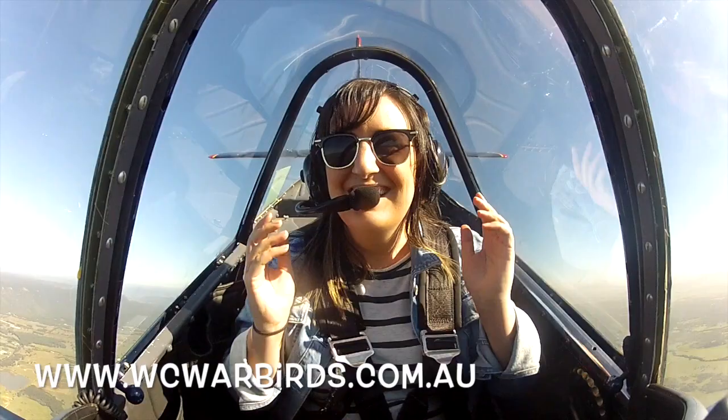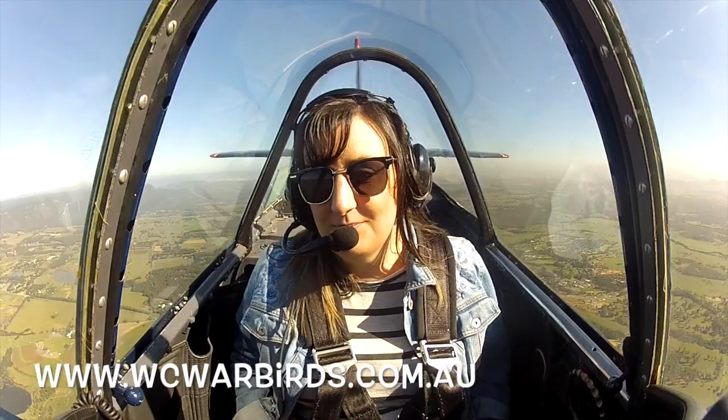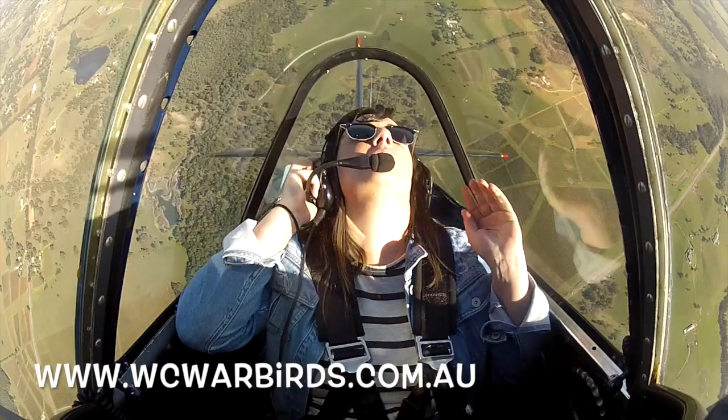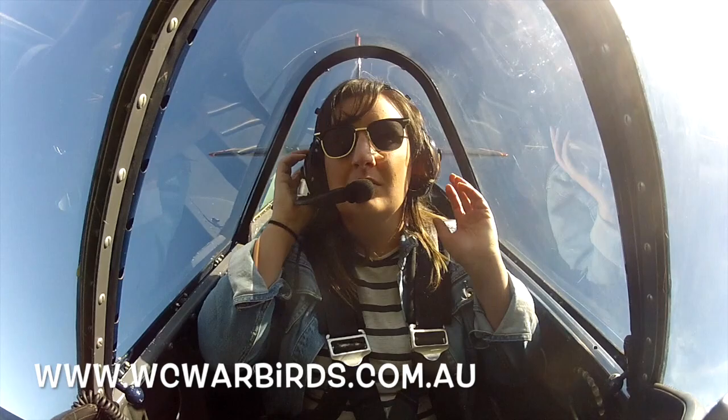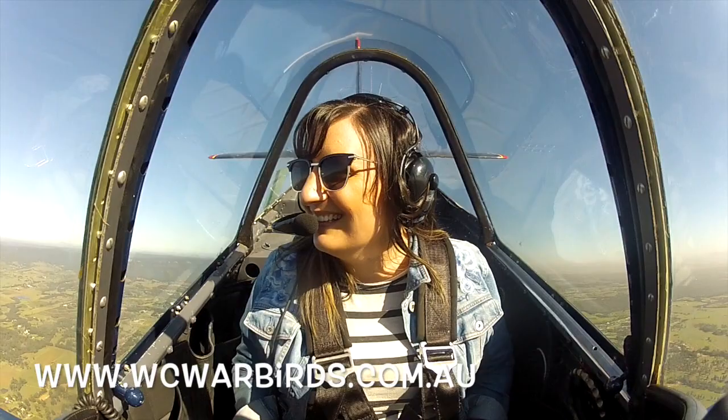Ready for a loop? We've already done half of one of these. Here we go — so there's about 3G, so you feel nice and heavy in the seat. Look at the right wing here, that's how we judge whether we're vertical, and then we look above us. Check it out. Trekking traffic, Warrior Uniform, 10 miles to the east, 2,500 inbound. All good? All good.